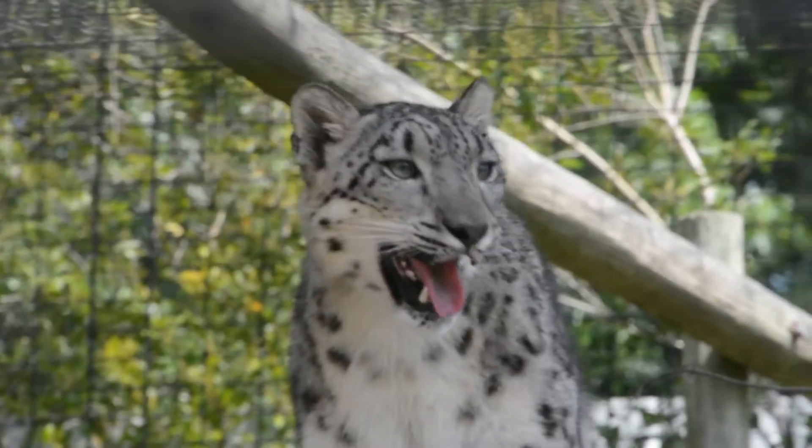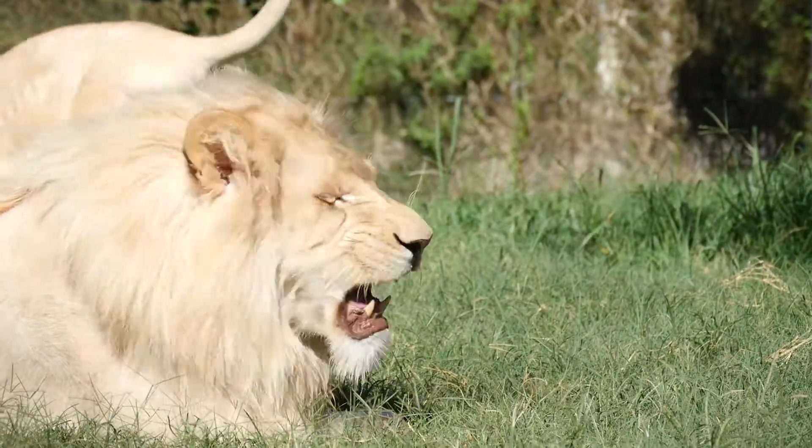We're going to talk to you guys a little bit about some of the fun things we do in the summer to help keep all of our animals here nice and cool and comfortable.